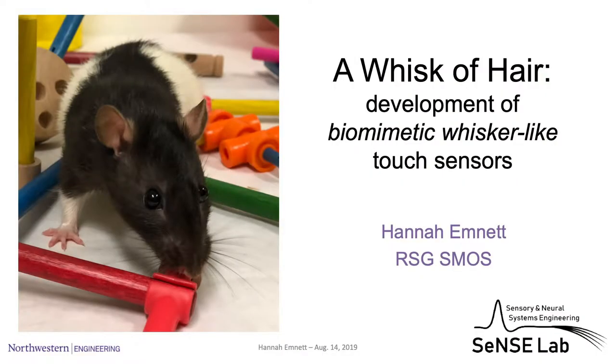How do I do that? Well, nature has provided one unifying expert for the sense of touch, and that expert is probably not one you would expect. I study rats — specifically, I study rat whiskers. The name of my talk is 'A Whisk of Hair: Developing Biomimetic, Whisker-Like Touch Sensors.'